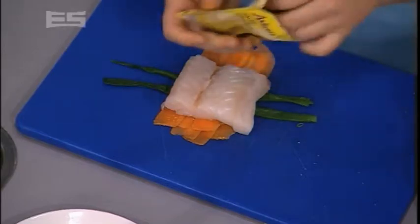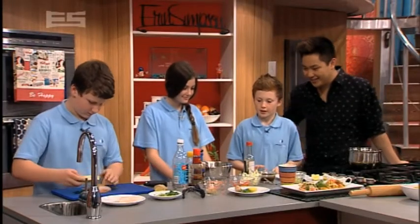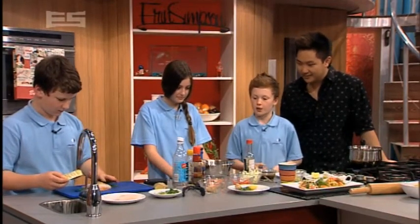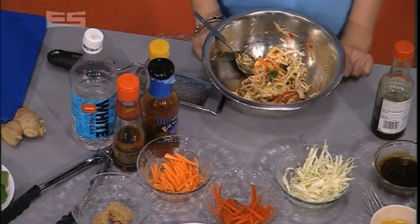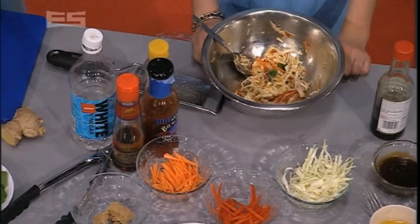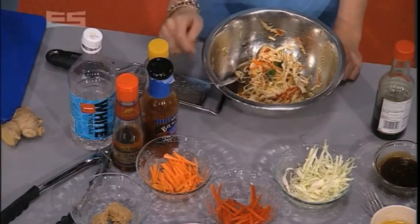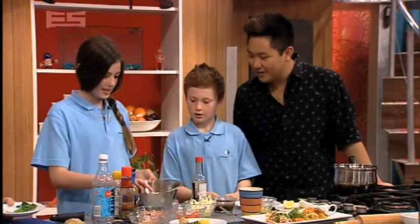For the Asian coleslaw we use cabbage, capsicum, carrot and mix that all together. For the Asian inspired sauce we use chilli sauce, sesame seed oil, vinegar, vegetable oil, brown sugar and the juice of a lemon.